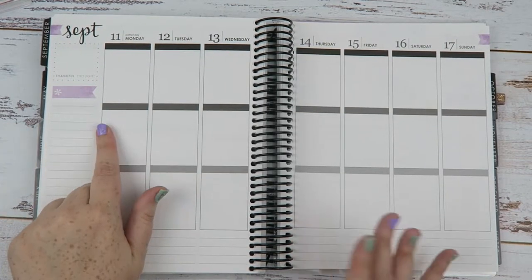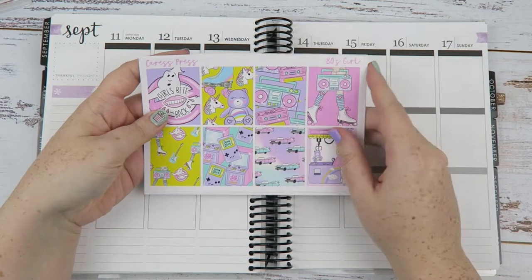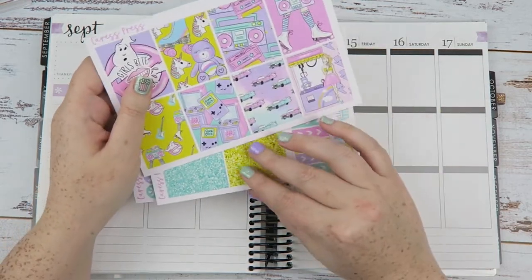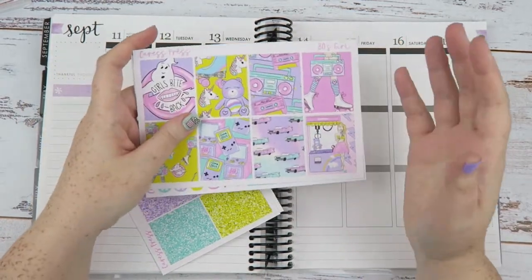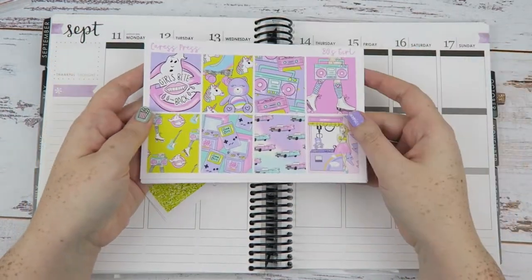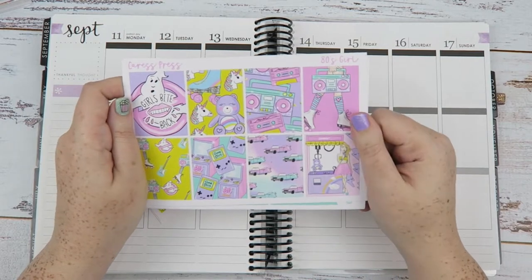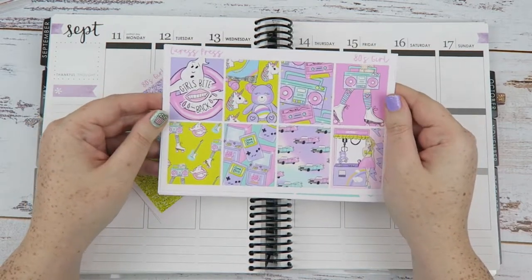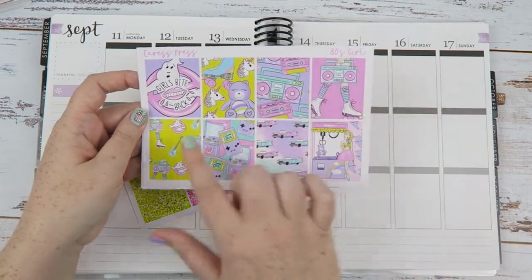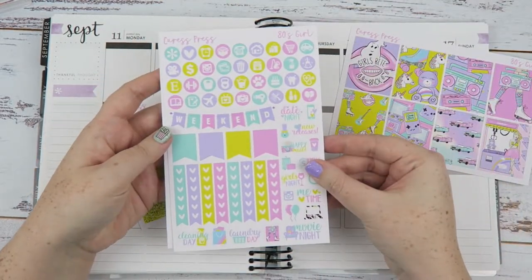This week is September 11 to 17 and I am using this mini kit from Caress Press. This is on her matte vinyl which is gorgeous and so worth it, but it shrinks because I don't use everything in season when she brings it out, so by the time I do use it, it's too small to nicely fit in the boxes. So I'm using this as soon as possible, which is why I'm using it this week. Plus it's fun and springy and bright and colorful. This is the May Mystery Kit called 80s Girl, and you get these really cool full boxes - I love the Girls Bite Back. It's the mini kit so you get the normal functional page.